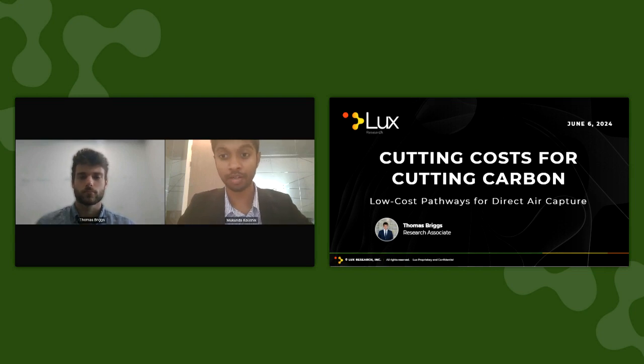Hello, and welcome to the webinar, Cutting Costs for Cutting Carbon: Low-Cost Pathways for Dietary Capture. My name is Mukhanda Koshik, Senior Analyst at LOX Research, and I'll be moderating today's webinar. Presenting today is my colleague Thomas Briggs, Research Associate at LOX Research.